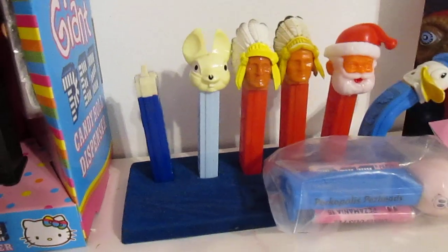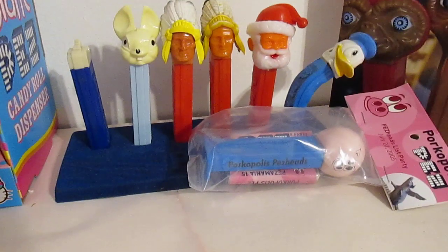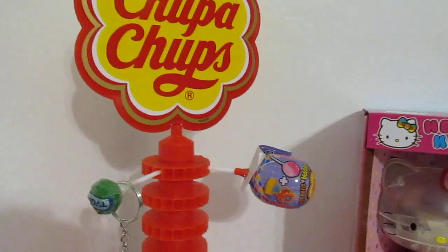Josh the Pez Guy here on the Pez Book Channel. Do me a favor — questions, comments, concerns, any and everything down below. We'll get to it.